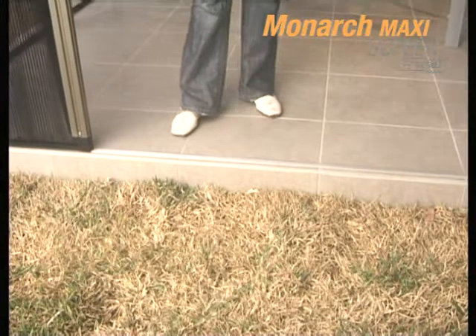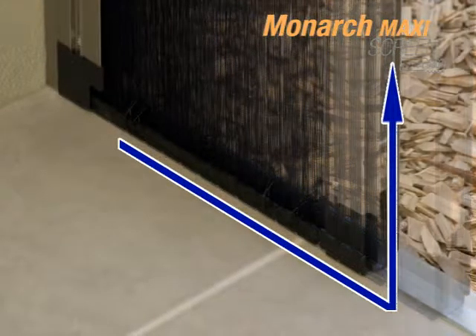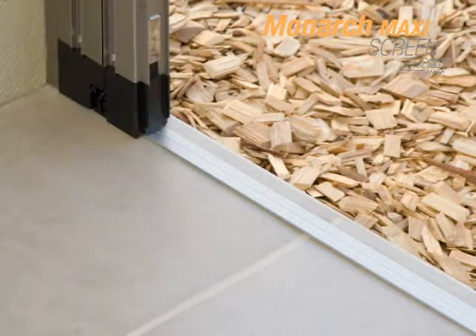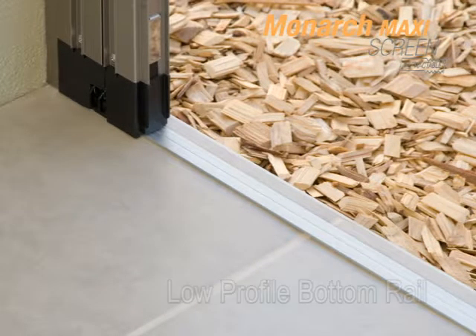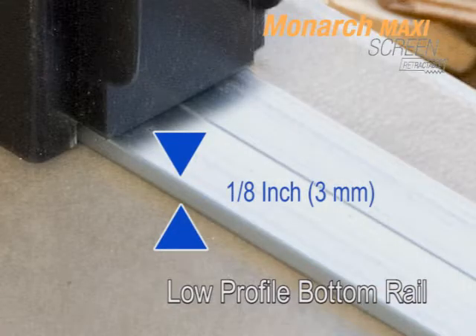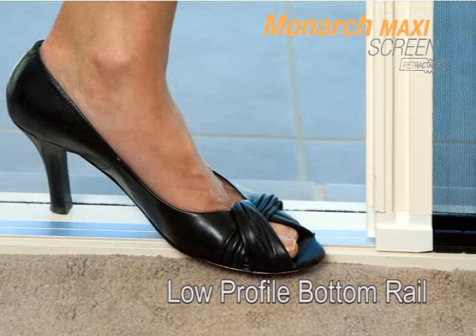When the screen is retracted, the mesh guide slides up into the sliding bar and disappears when the screen is not in use. The mesh guide rides on our industry-first, low-profile bottom rail that stands one-eighth of an inch or three millimeters high for a barrier-free, easy-to-clean design.